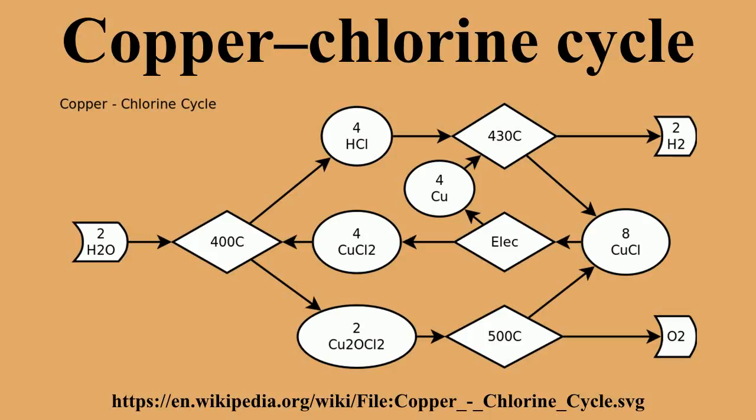Advantages and disadvantages. Advantages of the copper-chlorine cycle include lower operating temperatures, the ability to use low-grade waste heat to improve energy efficiency, and potentially lower cost materials.